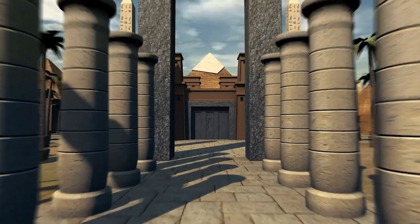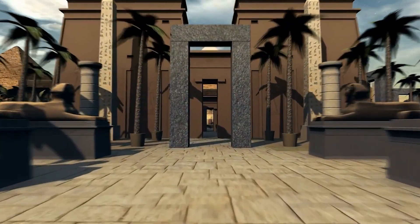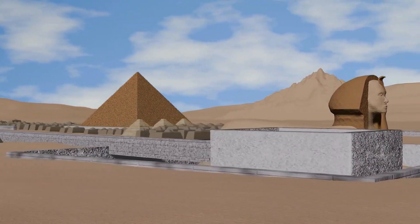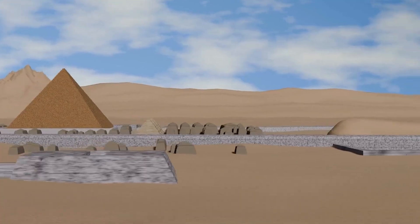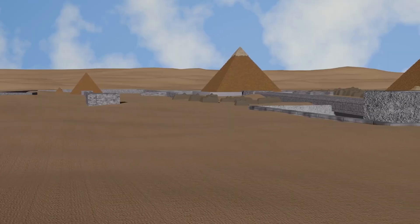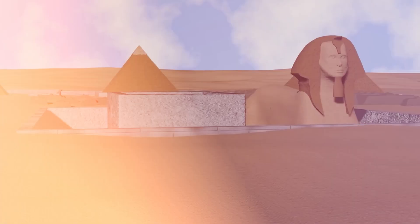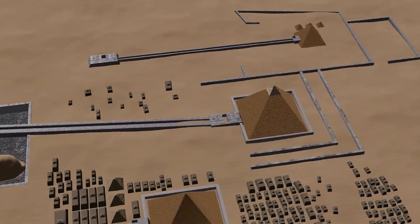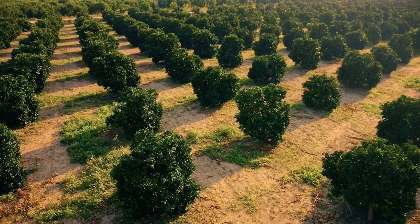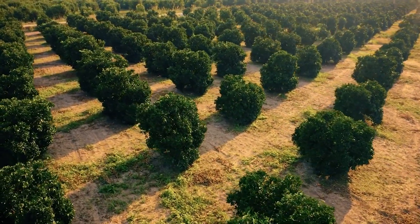Today, Egypt faces many of the same challenges its ancient ancestors did: population growth, shrinking farmland, and a need for more resources. Modern projects like the New Delta Project, which aims to create new farmland in the desert, echo the ancient attempts to reshape the land. The parallels are striking. Ancient Egypt's bold experiment in desert reclamation is a reminder that even the harshest landscapes can be transformed with knowledge, vision, and resilience. As Egypt once again attempts to tame the desert, it is not just repeating history — it is building upon it.